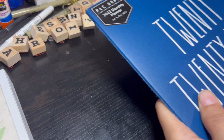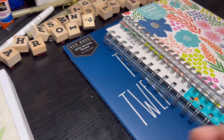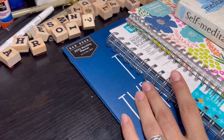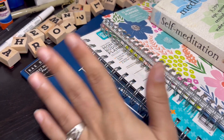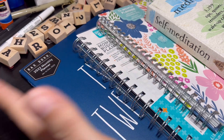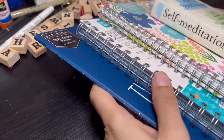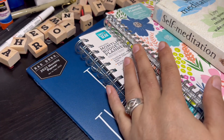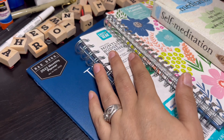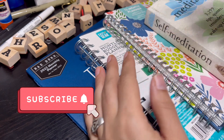So that's everything I've got that's planner related. I've tried to do multiple planners and it's never worked out for me, but I really want to try again this year. Let me know if you're using multiple planners in the comments down below, and don't forget to hit like and subscribe — I'll see you on the flip side, peace!